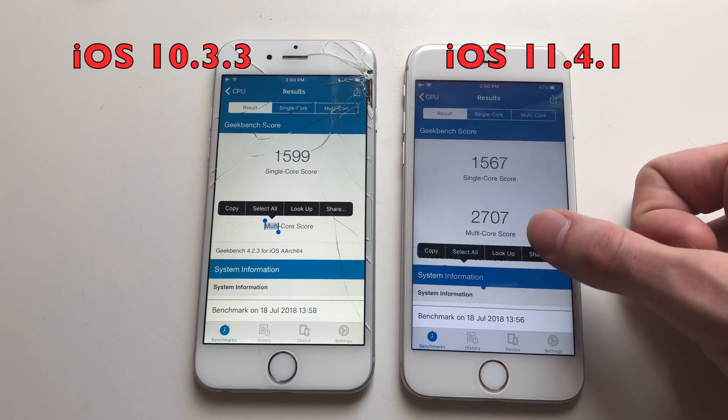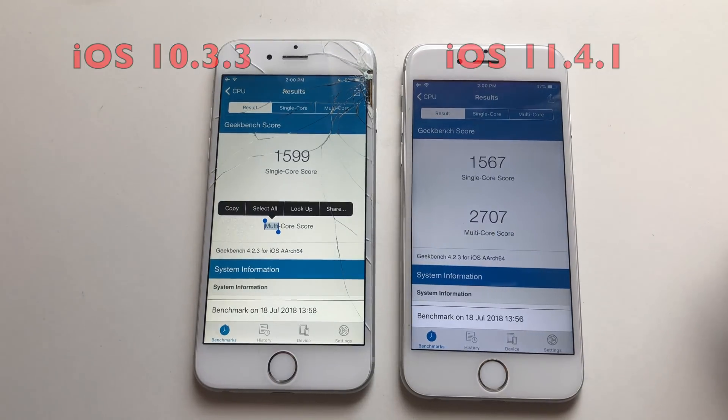Alright guys, there you have it — that was a comparison between these two iPhone 6s. Battery life is still better on iOS 10.3.3, RAM management was a catastrophe on iOS 11.4.1, and speed-wise iOS 10 was still faster. At this point iOS 12 Beta is still better than 11.4.1, so iOS 11 is a fail. Thanks guys, they're actually going to update all currently supported devices to iOS 12. As always, hope you liked the video — subscribe for more content.